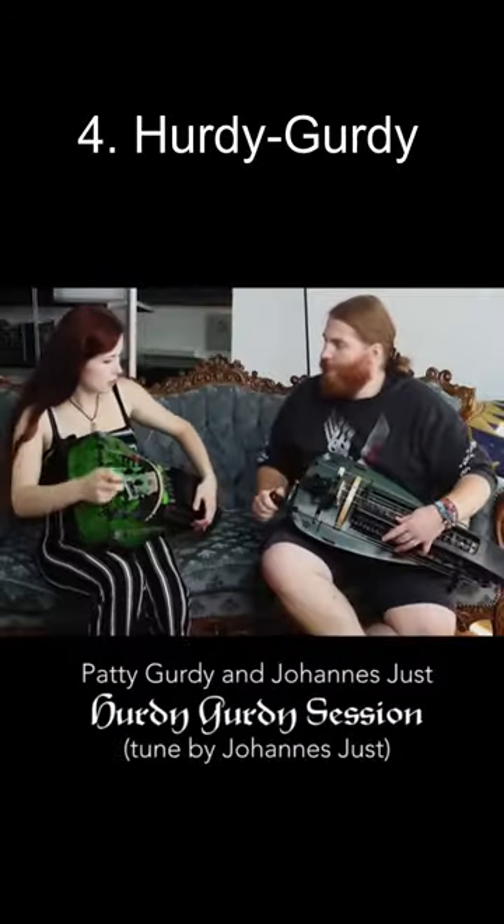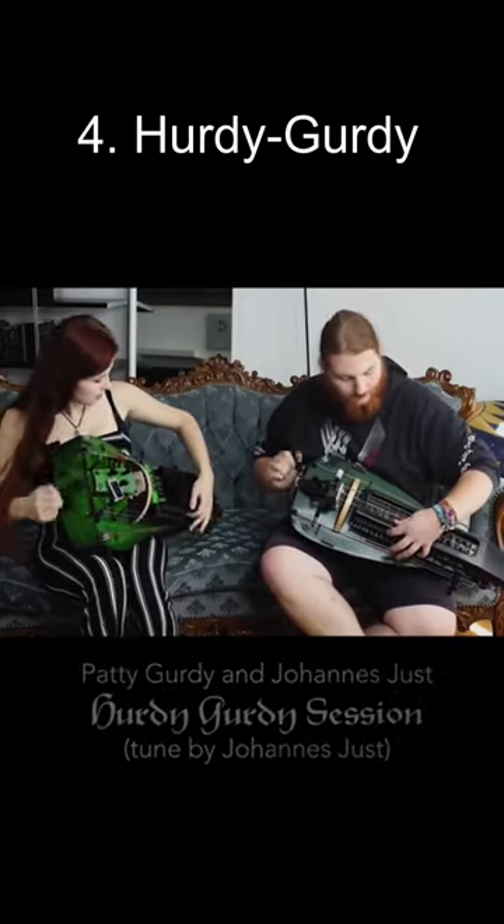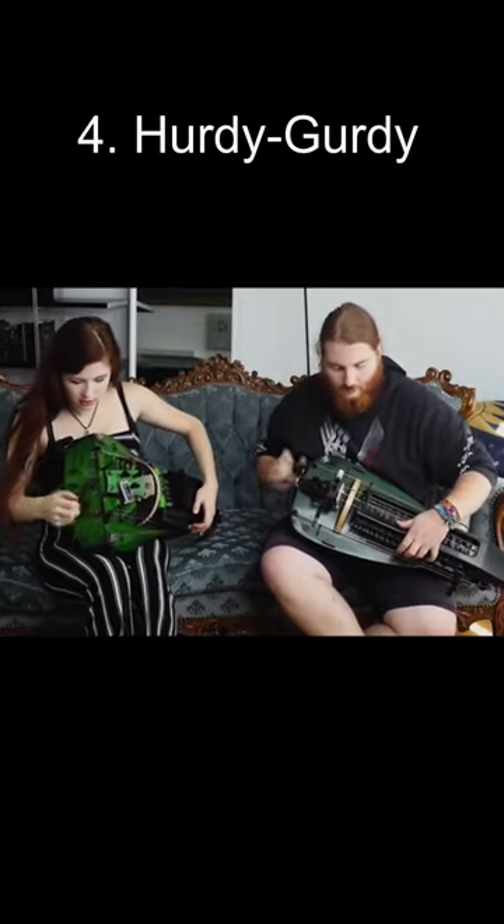Number 4: the Hurdy-Gurdy. The origins of the Hurdy-Gurdy can be traced back to medieval Europe. It is a stringed instrument that is often described as a mechanical violin or hand-cranked organ due to its distinct mechanism and sound production.